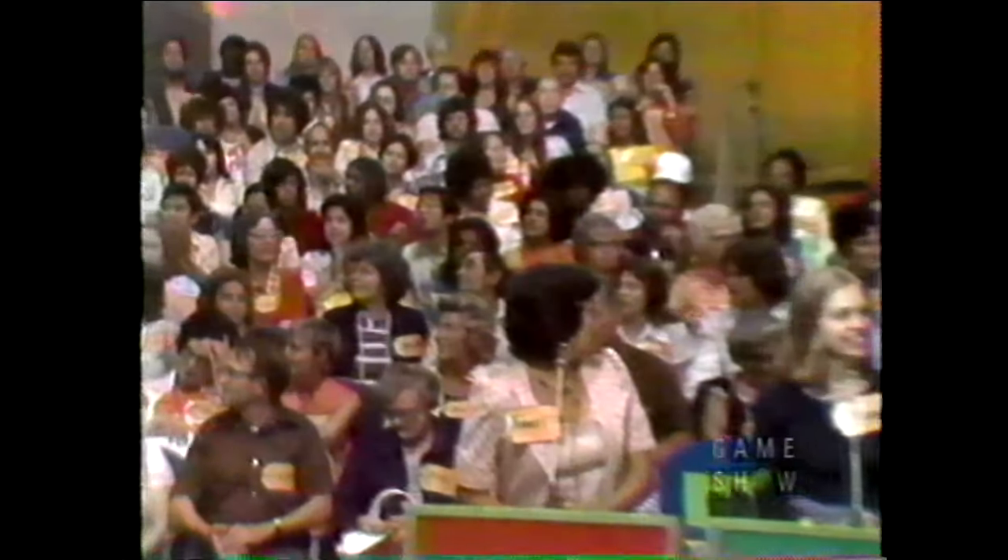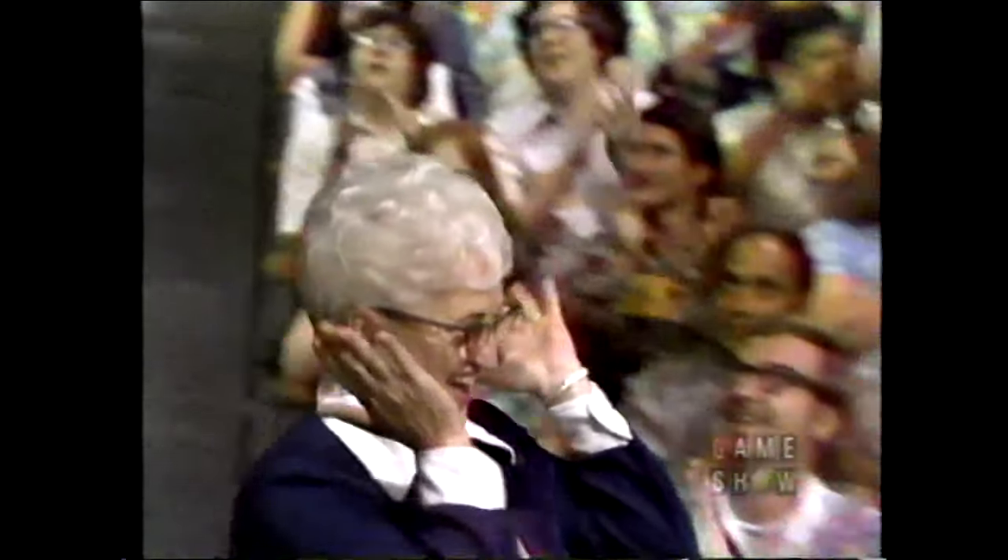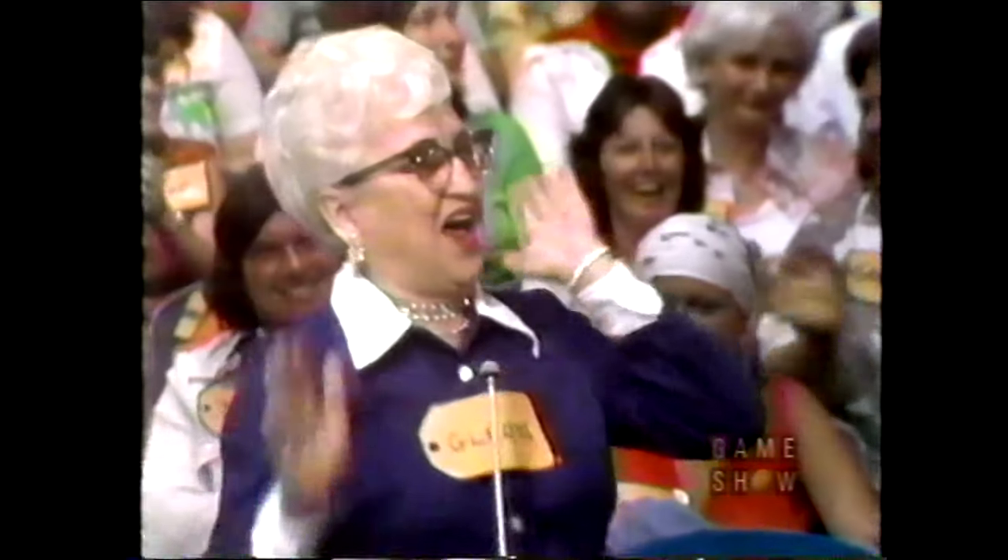Johnny Olsen, will you find someone out here in the studio audience who'd like to play The Price is Right? A pleasure, Bob Barker — it's Gladys Simpson. Come on down, you're the next contestant on The Price is Right. Here you are, Gladys. And here's the next item up for bids on The Price is Right.